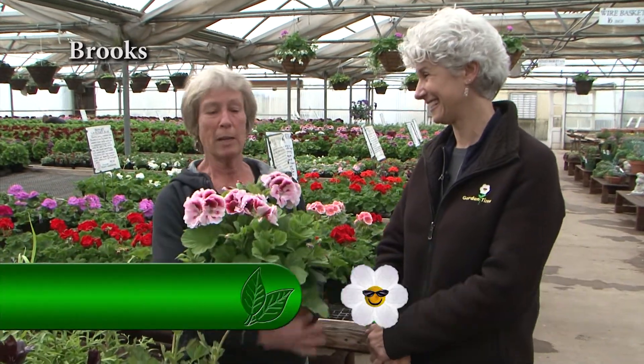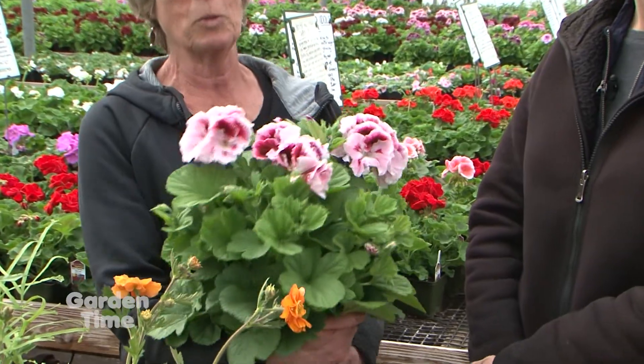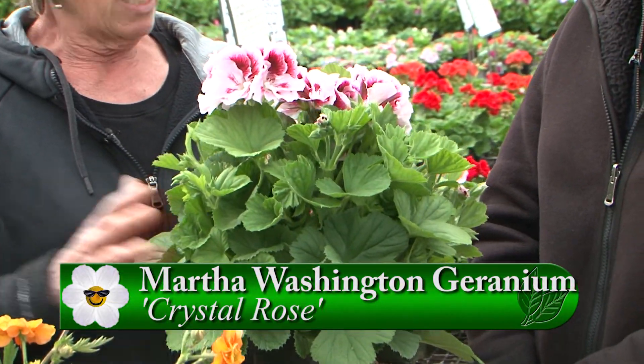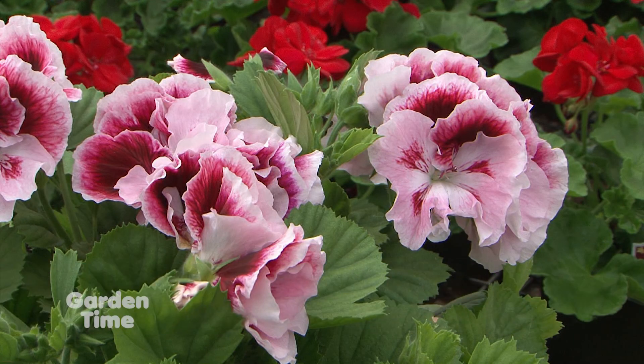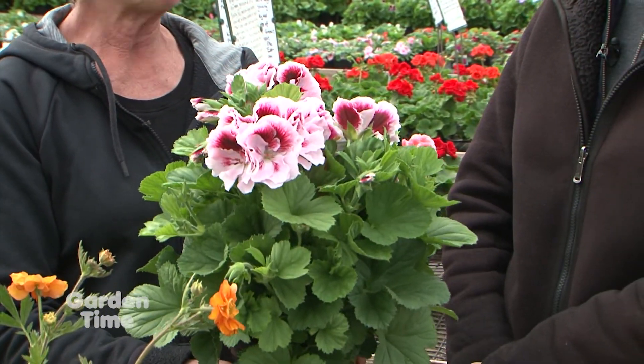I'm with Ellen Egan from Egan Gardens. Ellen, if any of the people have ever come to Garden Palooza, they know you are the Martha Washington lady. I am the Martha Queen — I'm hugging my Martha today. This is Martha Crystal Rose. Martha Washington geraniums are geraniums but they're really big, like on steroids. The flowers are the size of an azalea and they'll bloom all summer.